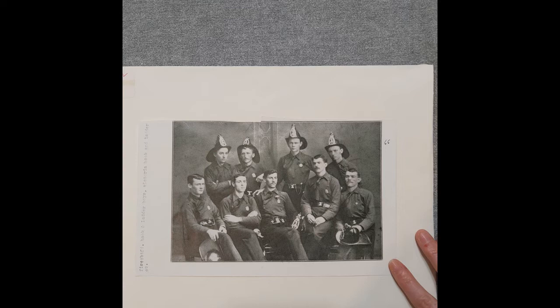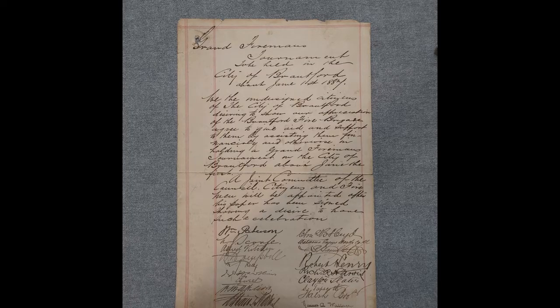John McCann, the man in the first photo, was the treasurer of the Victoria Hook and Ladder Company in 1866. The final item in our first envelope is this ledger page from June 1, 1884. The page is titled "Grand Fireman's Tournament to be Held in the City of Brantford," and below the writing are signed names.